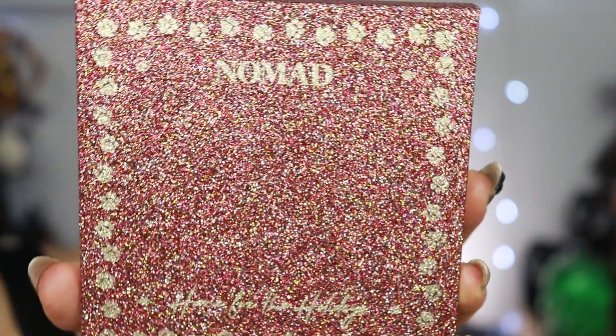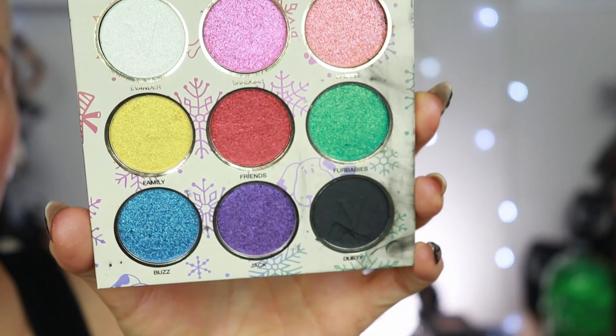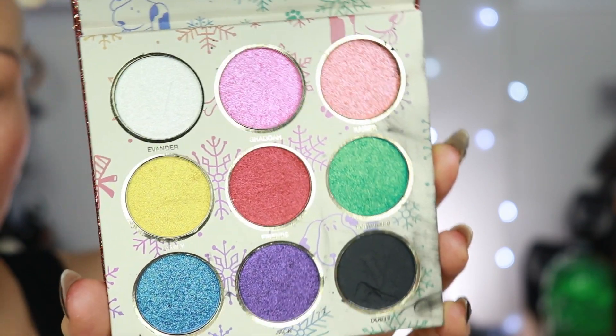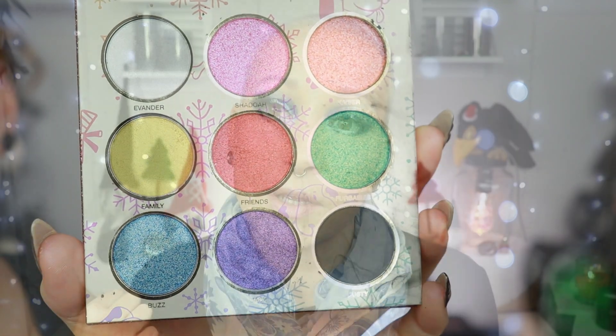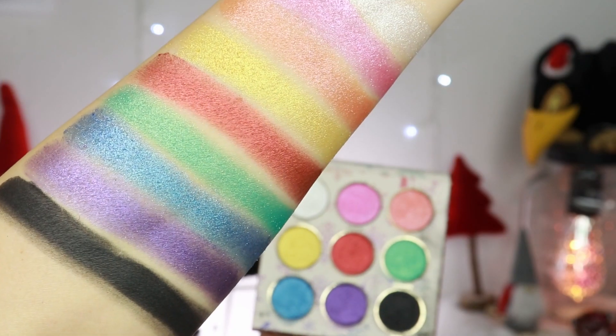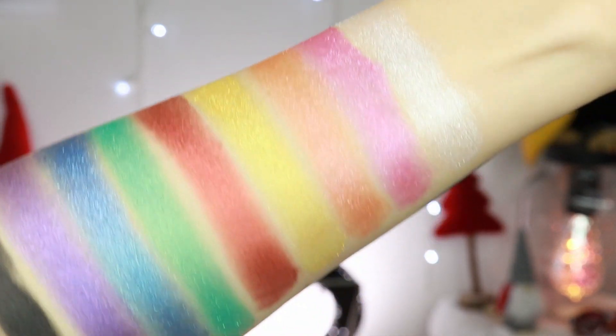Today I'm going to show you three looks and give you my final opinion on the latest palette from Nomad Cosmetics called Home for the Holidays. Can we just appreciate the artwork? It's so nice and sparkly. Let me also show you the inside. Unfortunately my black shade is a little bit dented — it's not terrible, I can still use it. I tried to clean up the palette but kind of failed, so that's why mine is looking a little bit dirty. Let me also show you the swatches before we go any further. It's a very, very sparkly palette — one matte and the rest are shimmers.